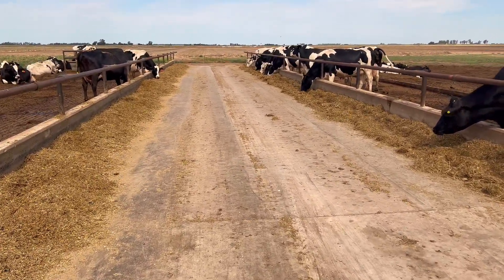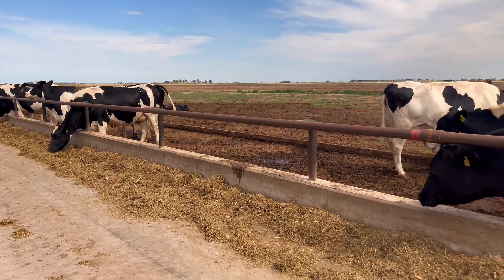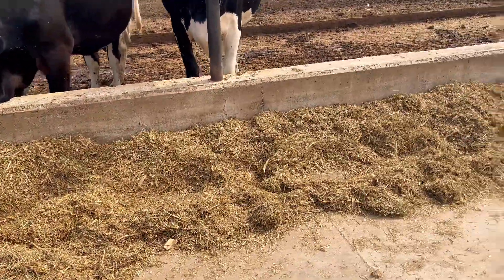Coming from the production cow shed — remembering that cows leave the post-calving shed and go to the high-production cow shed, divided into multiparous and primiparous cows — there comes a time when the cow, upon reaching certain days of pregnancy, moves to the low-production group. The shed has limited capacity, so all pregnant cows or those close to the dry period with low production are taken to the low-production group. Two factors are considered: the cow's pregnancy advancement and her production level.